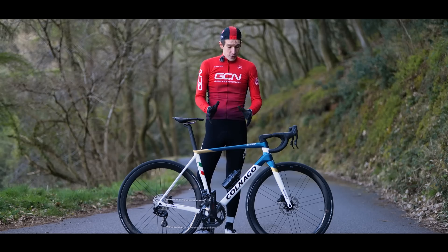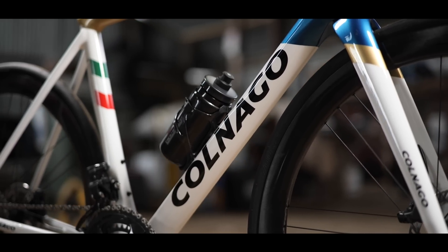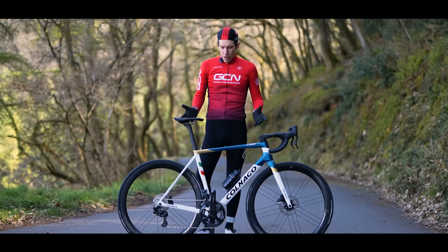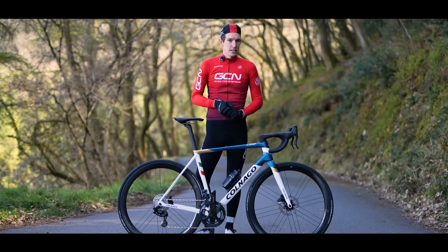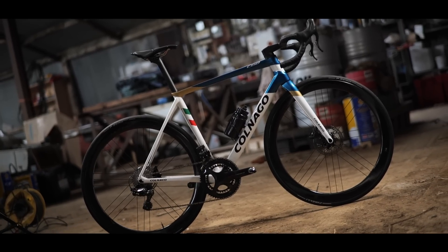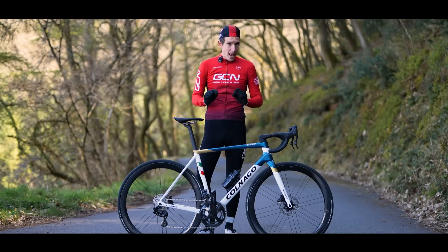The evolution of this frame means that this model in a size 51 — like I've got here — is 930 grams. This standard version, if I could ever describe such a bike as standard, comes in seven sizes. The horizontal top tube options that you got with the predecessors are no more on this bike.